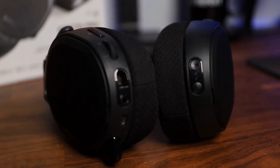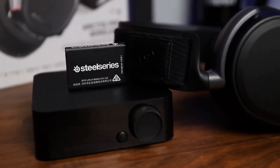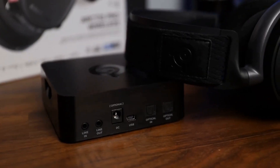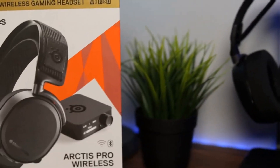When you add the unique and ultra-convenient dual battery charging system that lets you wear this headset whilst also charging, you have a formula for one of the best PC gaming headsets we've ever seen. If you have the money and you absolutely need the best wireless headphones money can buy, this is your best bet.